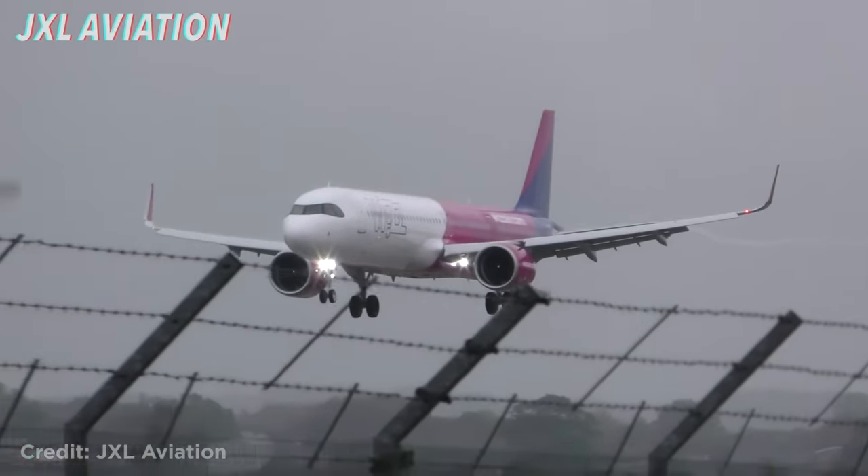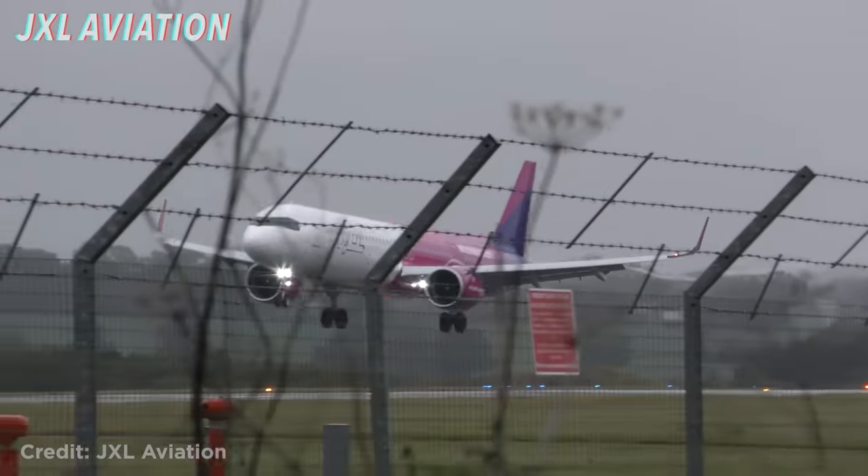The Airbus A321neo landing with a bounce during a storm in London.